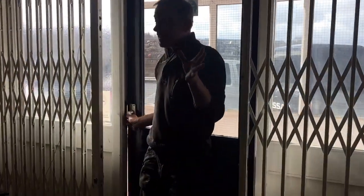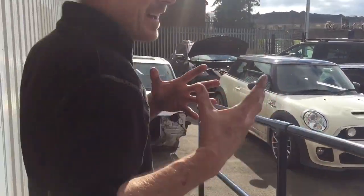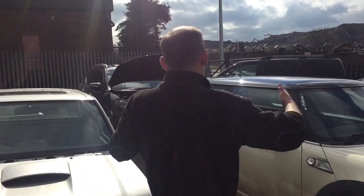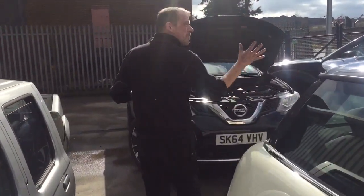What I wanted to particularly show you about this X-Trail engine is it's sat transverse, not like the Navara. So it's actually accessible — you can actually work on it.